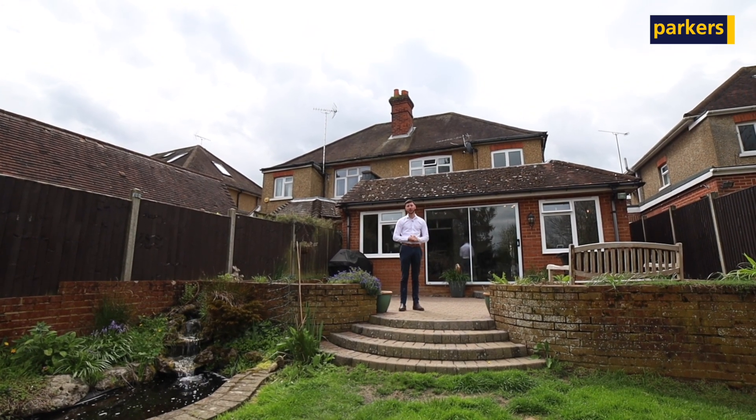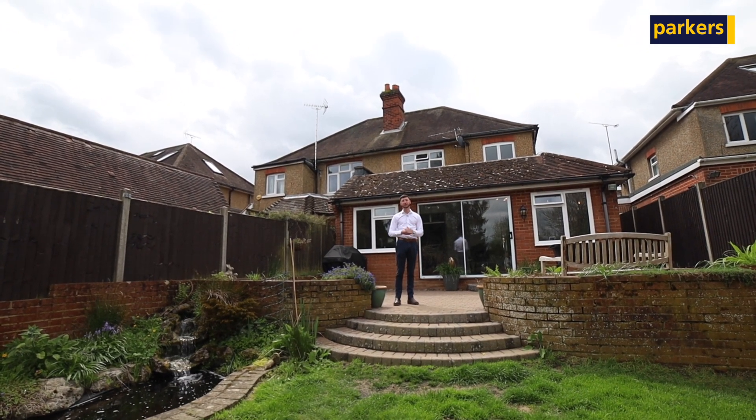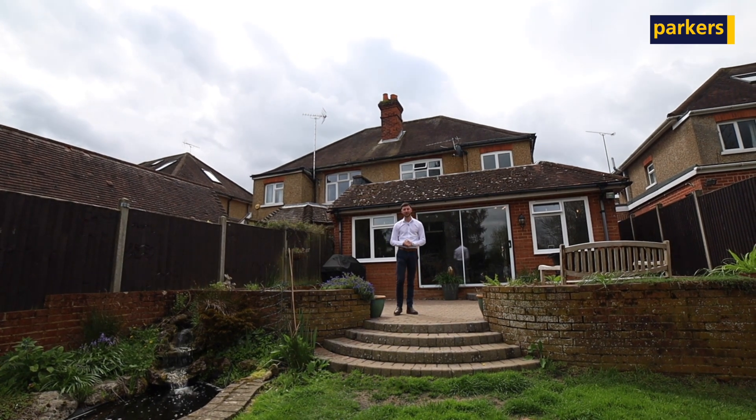Overall it's a great spot — so peaceful and highly sought after in Talhurst. I'd recommend having a look at this property. If you want more details or to arrange a viewing, please get in contact with us today. Our telephone number is 0118 942 2112. Thank you for watching.